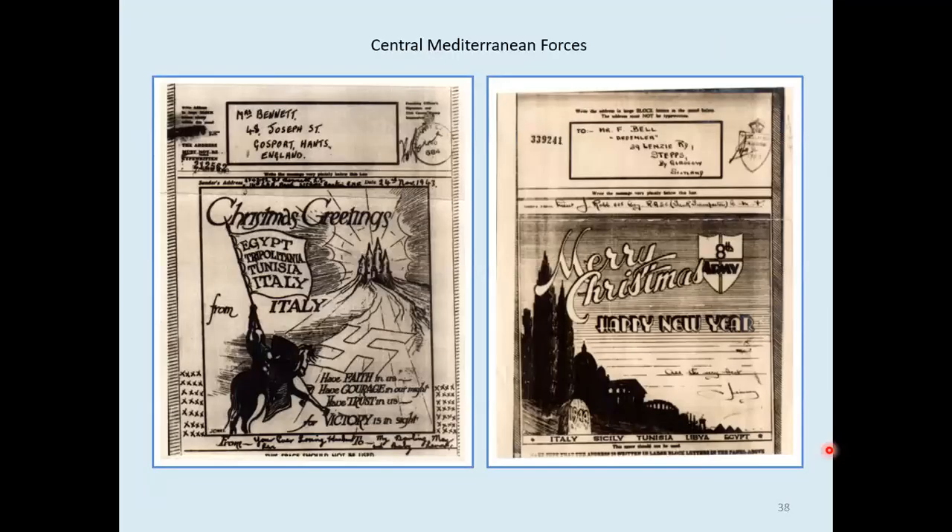Two standard types here, each showing the path of the Eighth Army from Egypt to Italy — showing the different battles coming through Libya, Tunisia, Sicily, and then into Italy. Same thing here, and walking over a swastika, you'll notice.